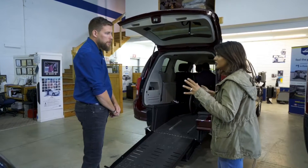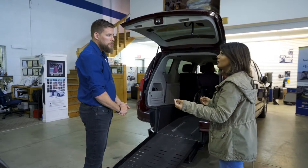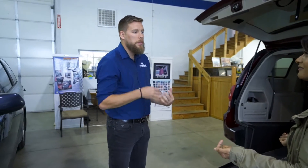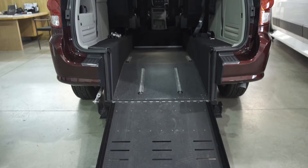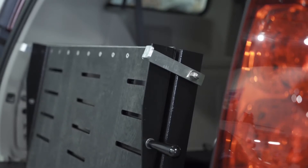Tell us about that relationship with Variety and, as a BC business, what does that mean to you to be able to help so many families across the province? We love being local. We build our conversions here — local products by local people for local families. Sometimes I'm working with Variety and the customer for months and months, so we get to hear their stories and how this is going to help them.